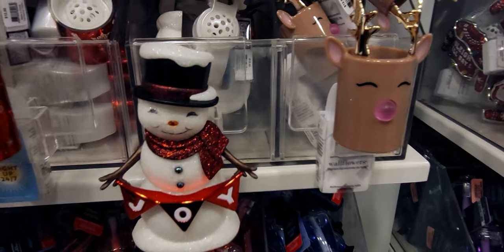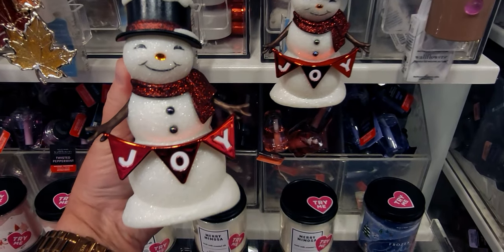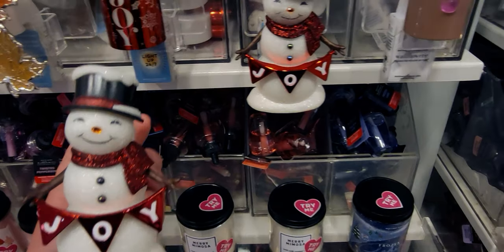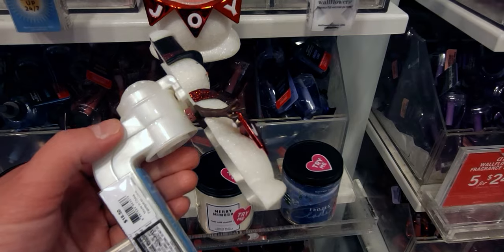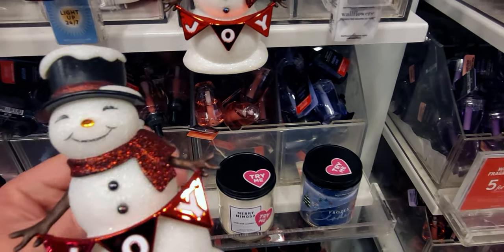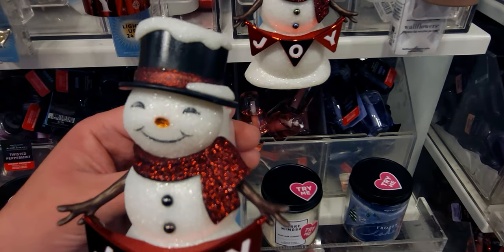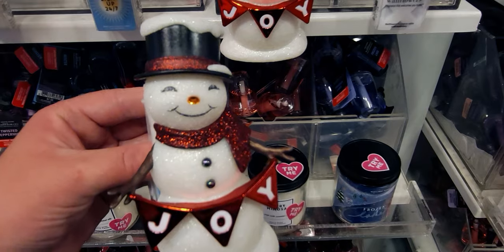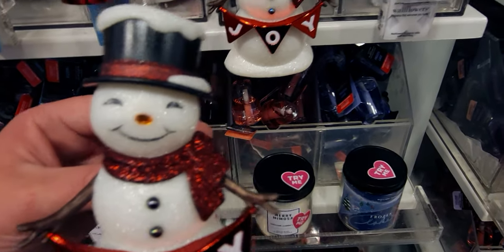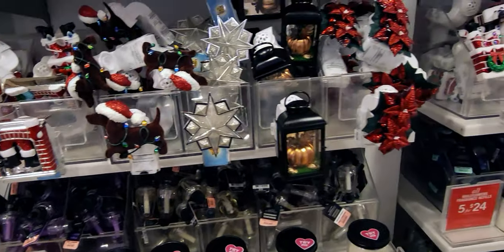Now I want to show you this gorgeous snowman — he reminds me of snowman decor from like the 1940s or 1950s. His face is so cute, his little smile, and it is full of glitter, it's so pretty. It's $18.50 — very beautiful. I love the red ruby scarf that he has on, and he's got snow on his little top hat.